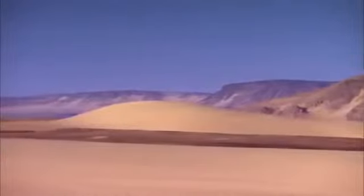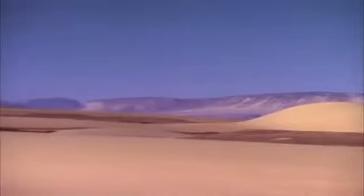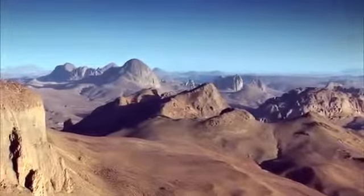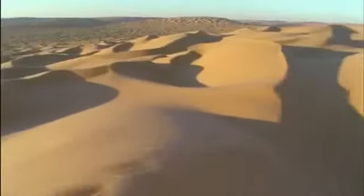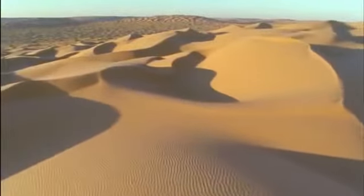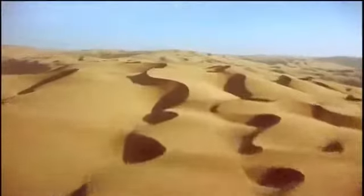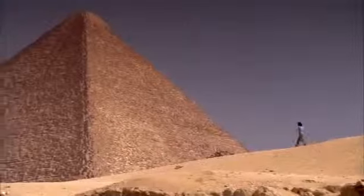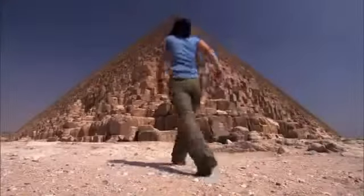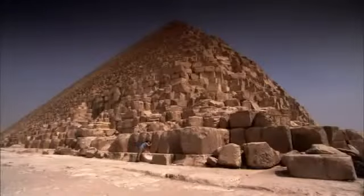Smith's mission is to unearth evidence of what made the Sahara into the wasteland it is today. Her investigation begins on the desert's far eastern edge in Egypt, not in the sands of the Sahara, but in one of the most epic structures ever built by man: the Great Pyramids. The building blocks of this ancient wonder house a remarkable clue to the history of this land, from a time long before the pharaohs even existed.